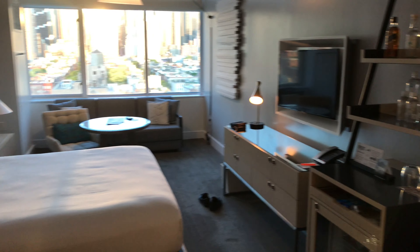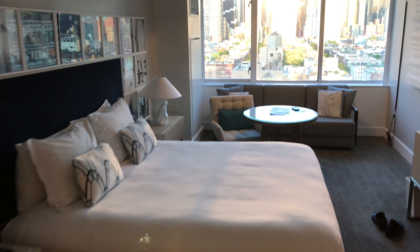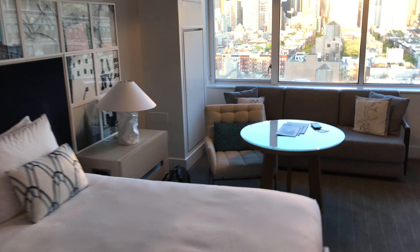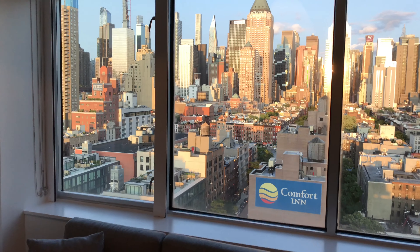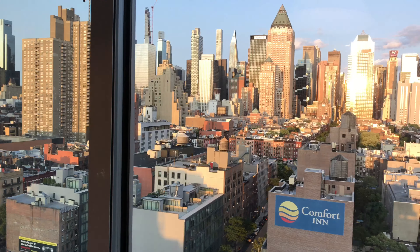Nice decorations, nice bed, TV. The floor plan is just so incredibly open. And then right outside, you have all of Manhattan.